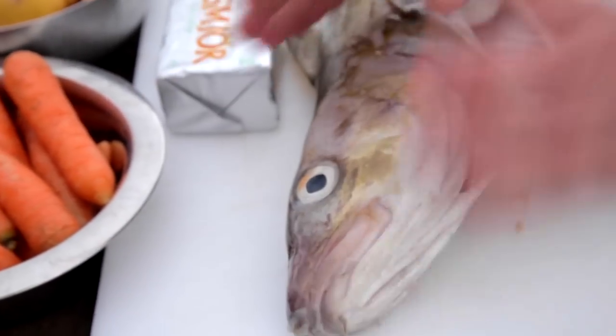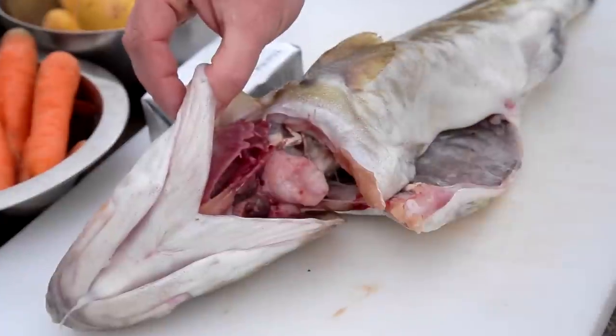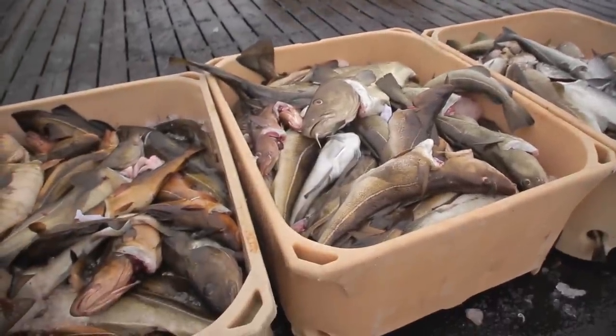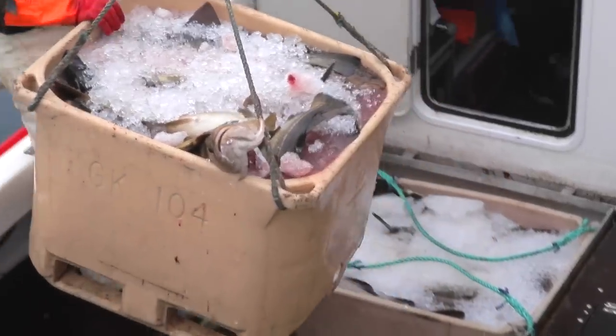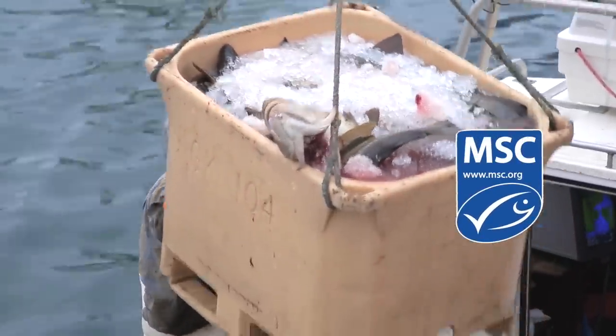The eyes are bright, the skin is shiny and the gills are red. This one I got this morning straight from the boat in the port of Reykjavik. What's so special about the fish arriving here is it's one fisherman on one small boat catching cod — so how more sustainable could it be?